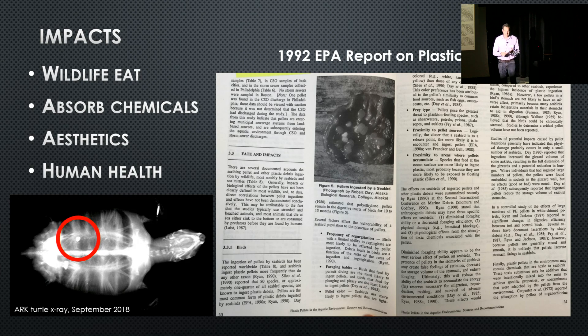These pellets can also absorb harmful chemicals like PCBs and DDTs. If a fish eats them and those chemicals come off the nurdle through the stomach lining into muscle tissue that we're eating — we don't have that answer yet, but there is some research going into it. That's the potential health impact for humans, and there could be chemical impacts to the animals as well.